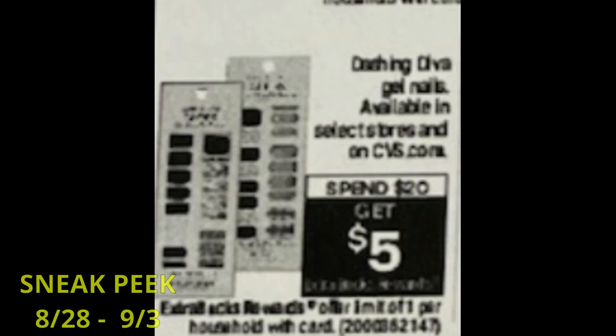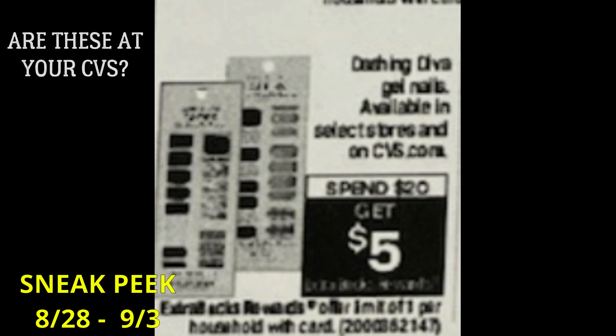Another deal they have is Dashing Diva gel nails. I do not have these at my store — my store is very limited with cool products. It's going to be spend $20, get a $5 extra buck. Dashing Diva was included in that mystery offer coupon we're getting the week of the 28th through the 3rd, so you can incorporate that into your scenario. And if you get any cosmetic CRTs, should they pop up — just a reminder to check back Thursday morning for a full CVS ad preview and more deals.